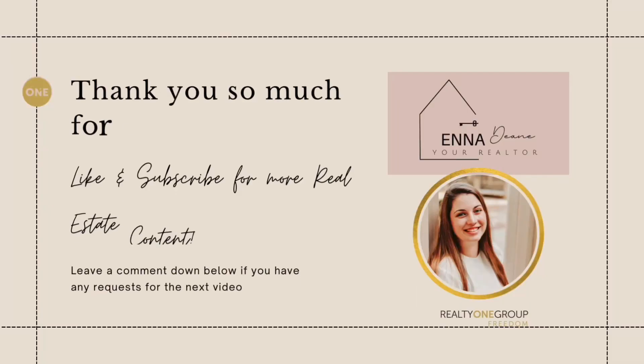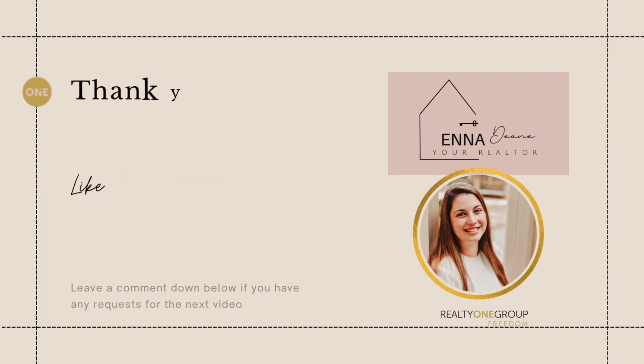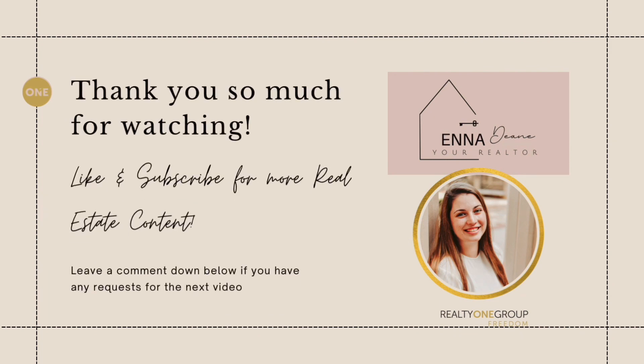If you or someone you know is interested in seeing or getting more information on Amherst or any other SK communities, let's connect! I'd love to help you buy or build your next home!